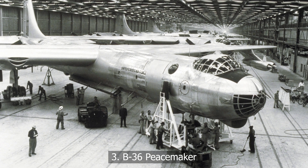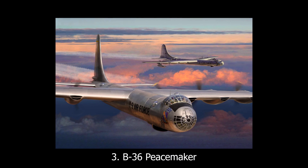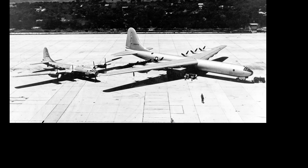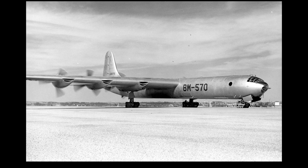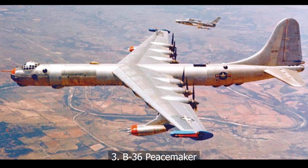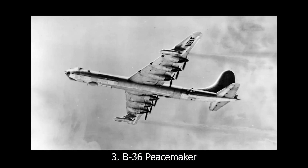At number three, the B-36 Peacemaker. With six pusher prop engines and four jet engines, the B-36 Peacemaker was the Frankenstein's monster of the Cold War. It could carry a nuclear payload across continents without refueling, and looked like it was built by someone who had no concept of too much. Maintenance crews nicknamed it 'six-turning, four-burning.' It was so big it cast a shadow on entire airfields. The technology worked, but its complexity made it a nightmare to operate.